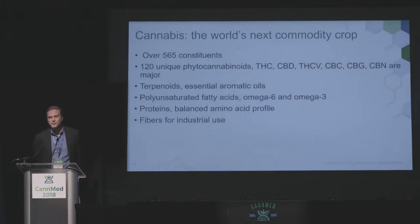So why are we all here? There are evidently over a thousand unique small molecules in this plant, and it's why we think it's the world's next commodity crop. It's also got a lot of potential as a functional food and nutritional value — things like polyunsaturated fatty acids that are balanced pretty much ideally for human consumption between omega-6s and omega-3s. It's also a great protein source with the hemp grain, and there are fibers for industrial use. It's a pretty amazing crop, and it's going to take the collective work of a lot of us in this room to help scale the industry.